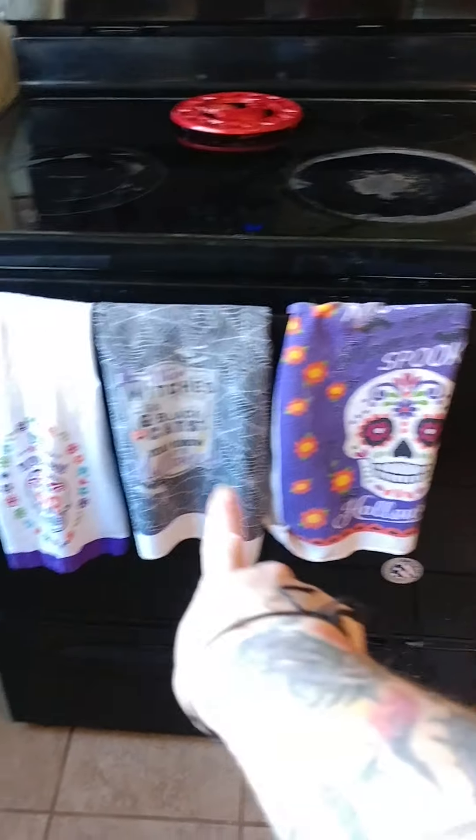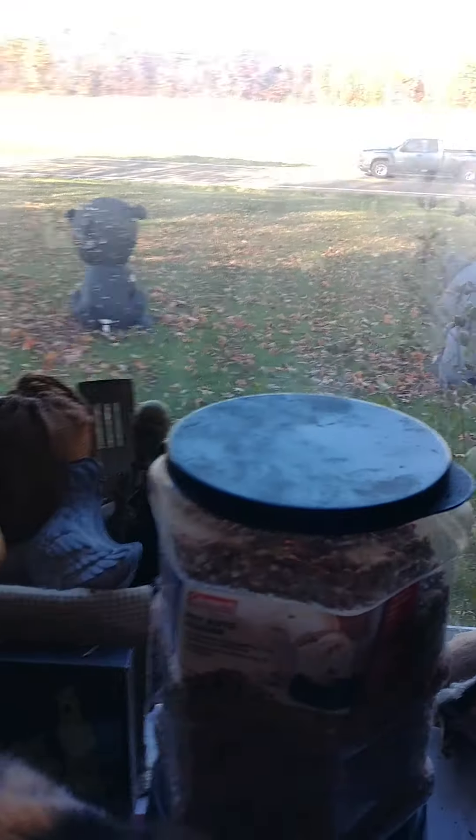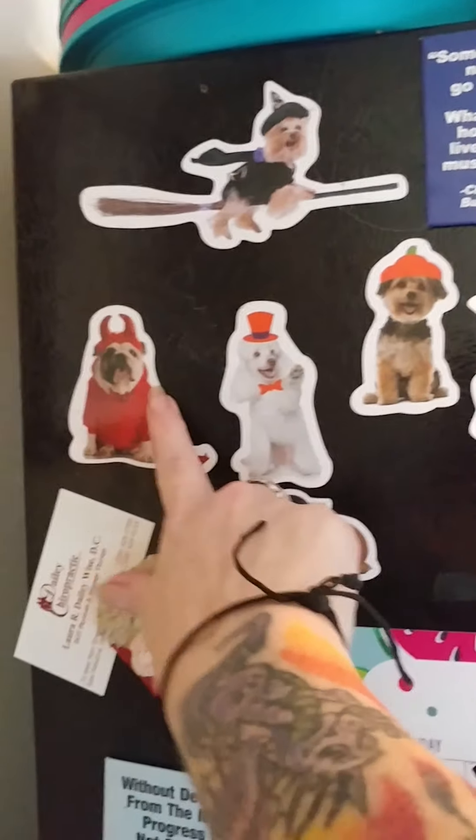I tried to do a Day of the Dead theme in here. We have some glasses, a pumpkin. We did the Day of the Dead towels, and there's some more over here. I did find this little guy at the Dollar Tree — there's another cup. This is really cute — trick-or-treat. I got some Day of the Dead stickies for the fridge — they're the real sticky ones so I can reuse them next year. We got magnets too — I found these a couple years ago, really cute Halloween magnets — and then just a pumpkin over here.